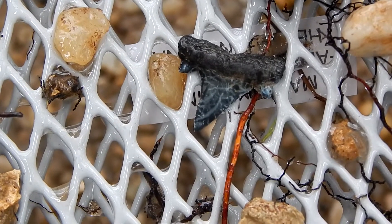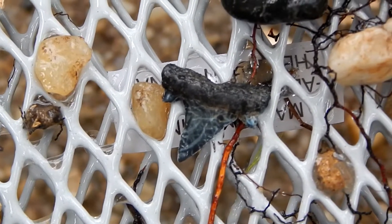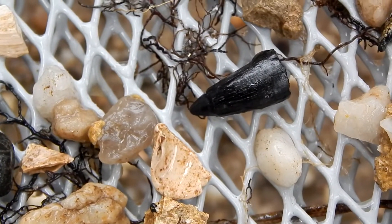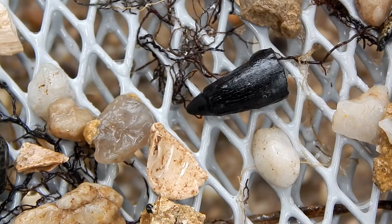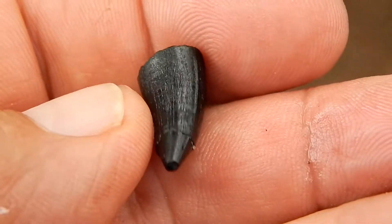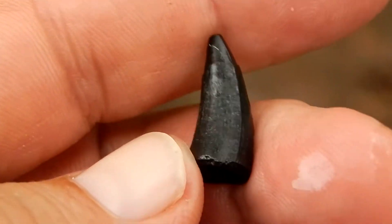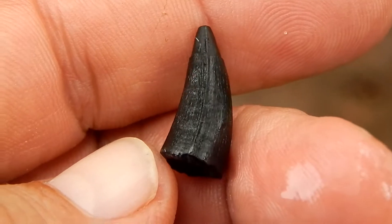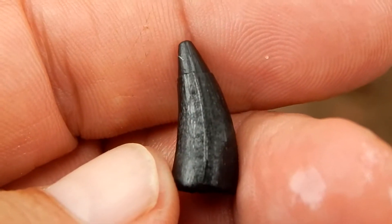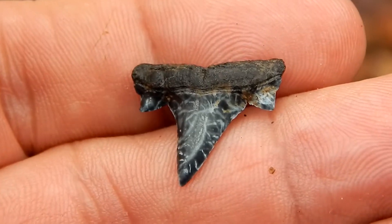Okay, that was a pretty good scoop. Got another Cretalamna, this time a really nice one. And then almost right beside it, a pretty nice alligator tooth. These are always really nice to find. Hard to say the age on this alligator tooth — these animals have been around for such a long time. And I really like this Cretalamna; they have some beautiful colors.